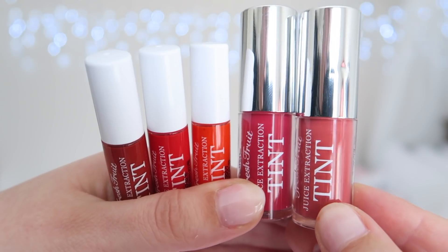100% of the vitalizing energy of fresh fruits is extracted without any loss, just like a fruit juice, maintaining the taste and color of the ingredients. It contains fruity juice extraction to provide a rich moisture all over your lips. A highly concentrated juice color tints your lips just like when you first applied it, to maintain vivid color all day with a single drop.